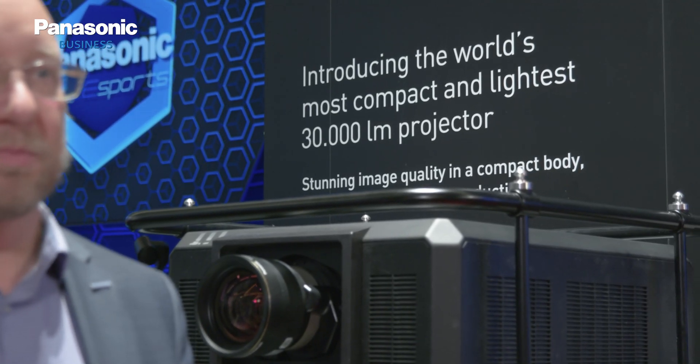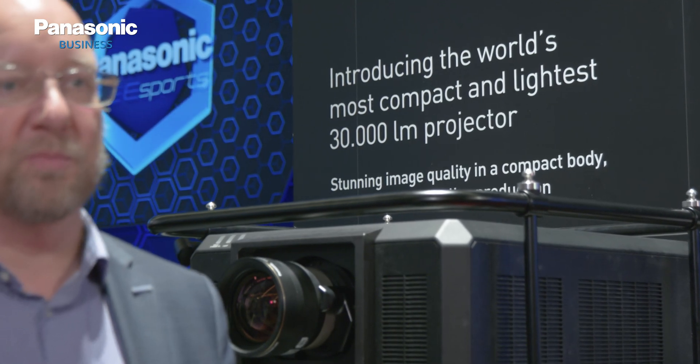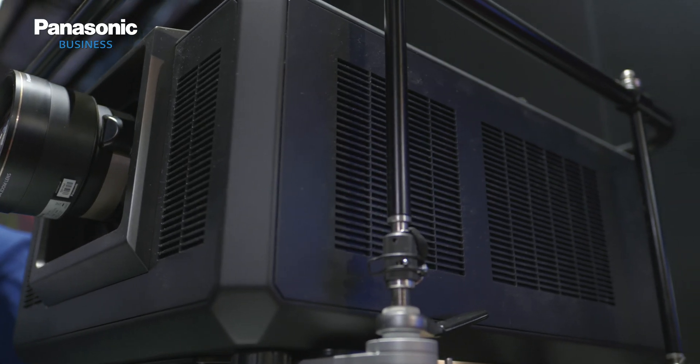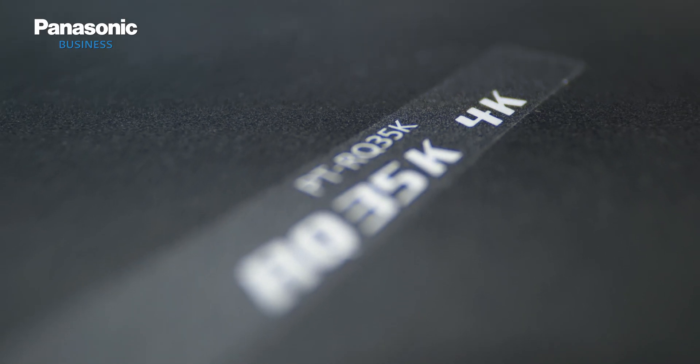Thanks to the technology roadmap for laser diodes, we can make a 30,000 lumen projector now in the same or similar footprint as the current 20,000 lumen. The product uses the same color reproduction system as the recently launched flagship PTRQ50, with red and blue lasers which are extending the color space and improving the color reproduction.